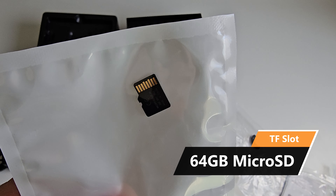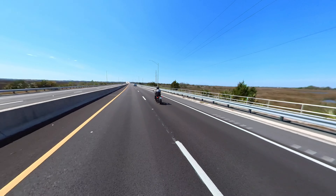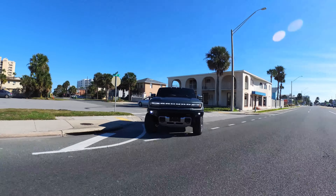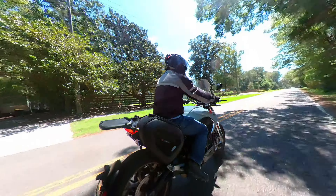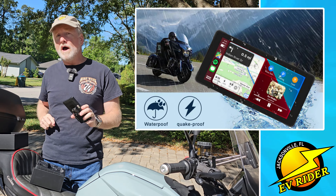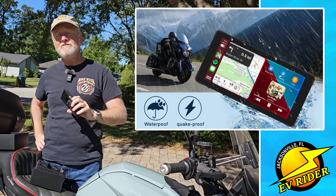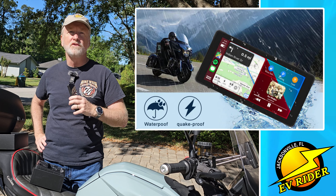It ships with a micro SD card so you can use the unit as a DVR, recording everything in front and behind you — which can be useful for fellow YouTubers or motorcyclists that just want a record of their ride. It's got an IPX7 water resistance rating, so it should be fine in those occasional downpours that we all get stuck in once in a while.